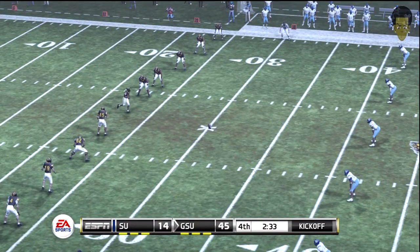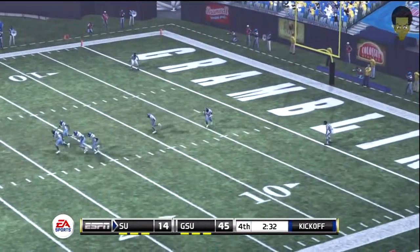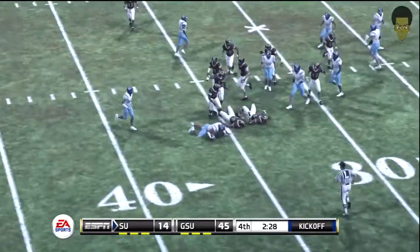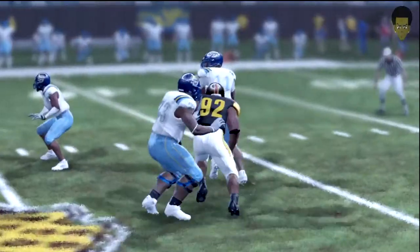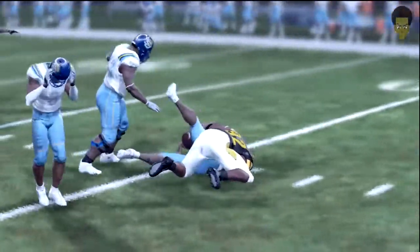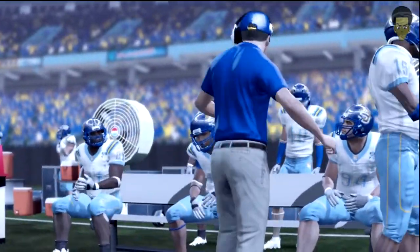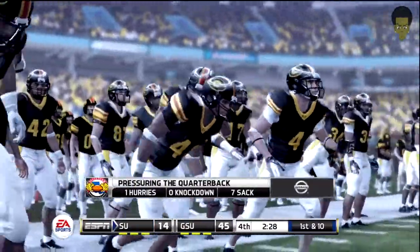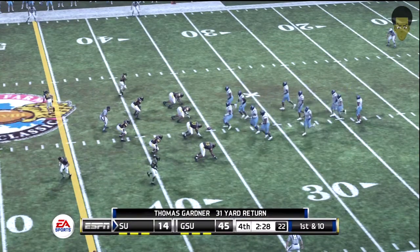And he tacks on the extra point. Rosario gets set to kick this one away. Gardner from the four. Across the 30. He's tackled at the 35-yard line. This defense has had success getting after the quarterback. Overall, I just see a great team effort. They have been relentless as a group in putting pressure on the opposing quarterback. And it hasn't just been the work of this defense that's been impressive — every unit has come through to contribute to the blowout. They'll go to work at the 35. First down, ten yards to go.